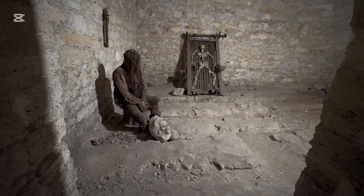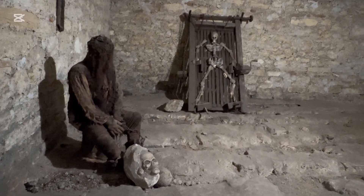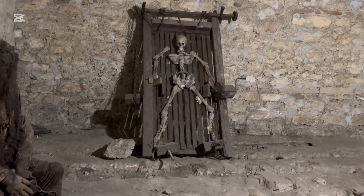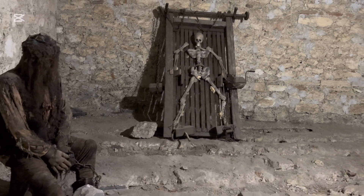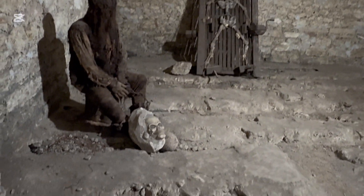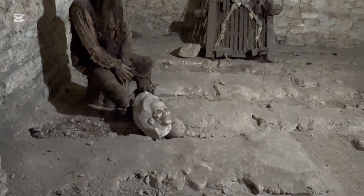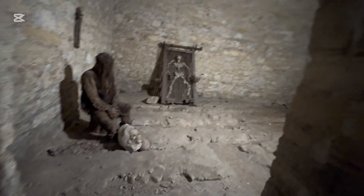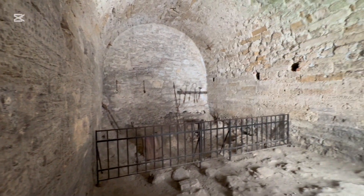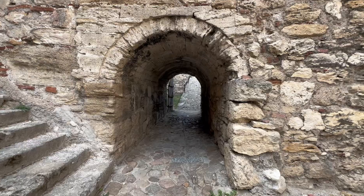No tour of a medieval fortress would be complete without a prison and torture chamber. They had a man on the rack — that was the only torture device actually displayed. There was also a rock with a skull, though the significance wasn't entirely clear. There were lots of different rooms to look at, including what appeared to be a blacksmith shop.